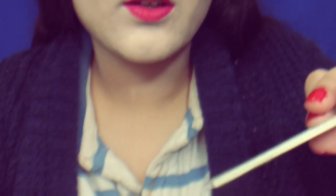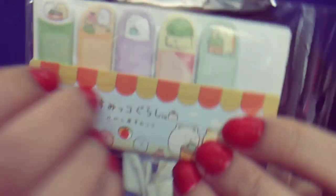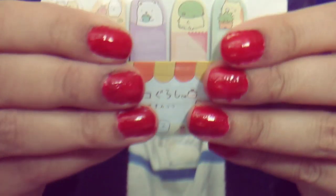What else is in here? I got some post-it notes — I can post anything I want, anywhere I want. I love these things; it just helps you stay organized. Really cute. I just love it so much. It's so cute.